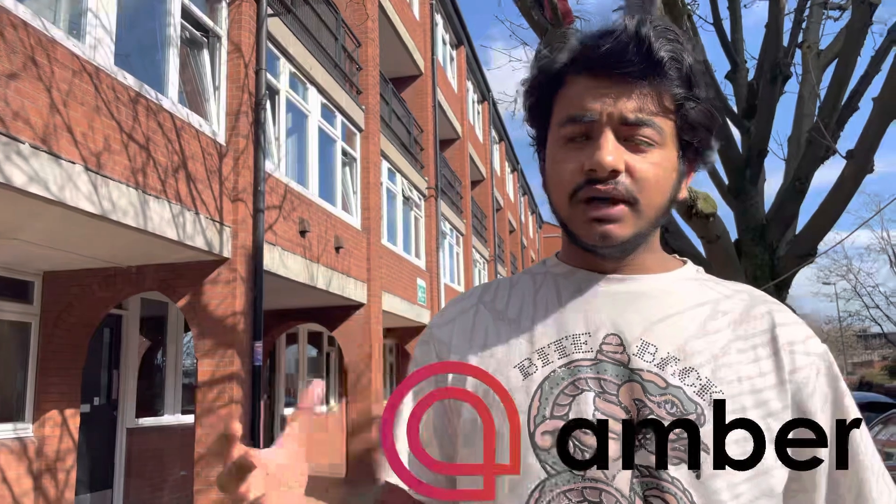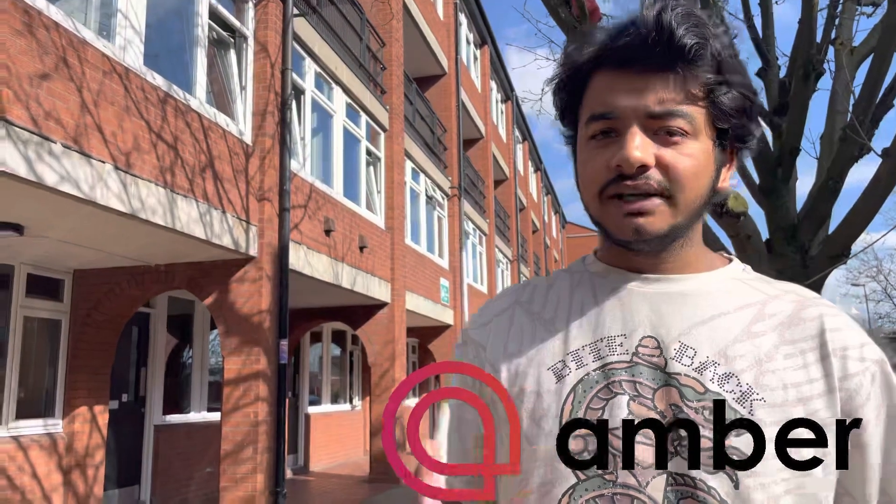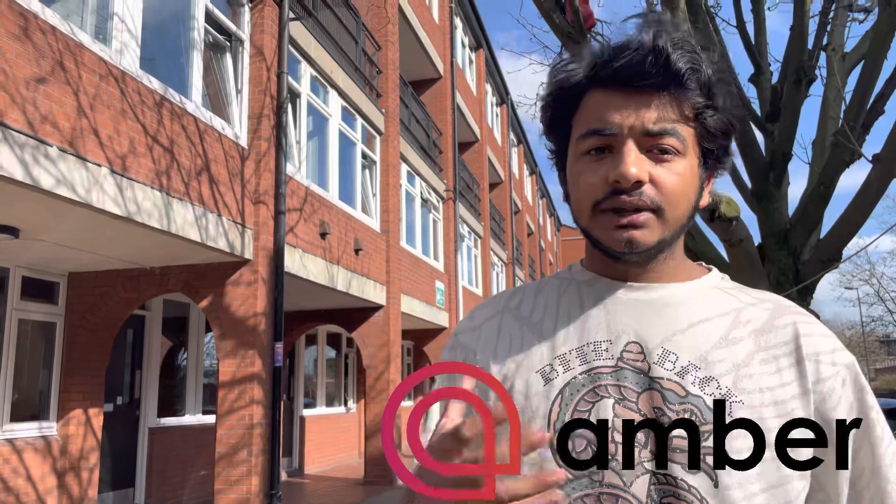This video is sponsored by Amber Student Accommodation. They provide accommodation all over the world. I'm going to show you how the accommodation looks, what facilities they provide, what the process is for getting accommodation, the paperwork, and whether you need a guarantor or not. Come with me and I'll show you the accommodations and give you the brief details.